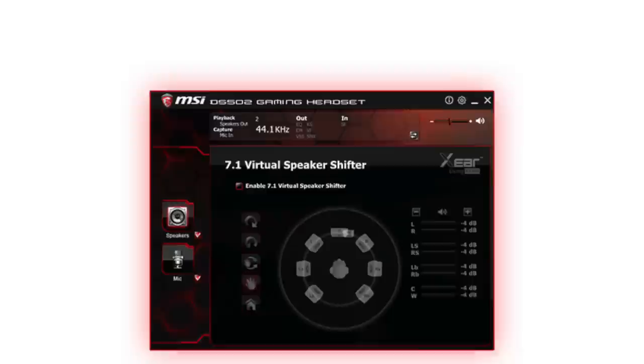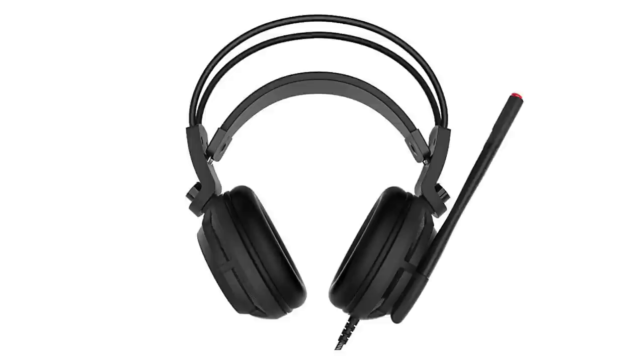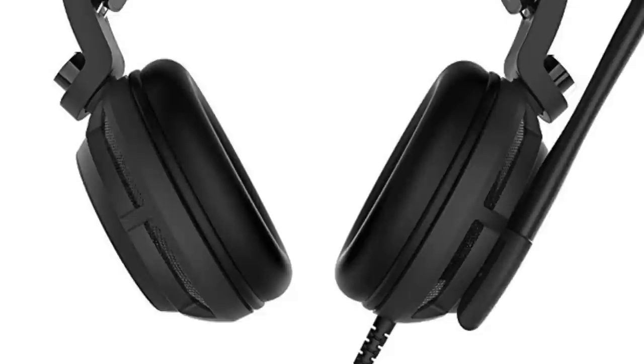It also has 7.1 surround. They're fairly comfortable, even though the build quality isn't the best, but the mic quality isn't so bad and it slides up, so if you're not using it you can get it out of your face. Overall, MSI is a pretty decent brand, and this headset isn't the prettiest, but it's workmanlike — it does the job, it does what you need, and it's affordable.